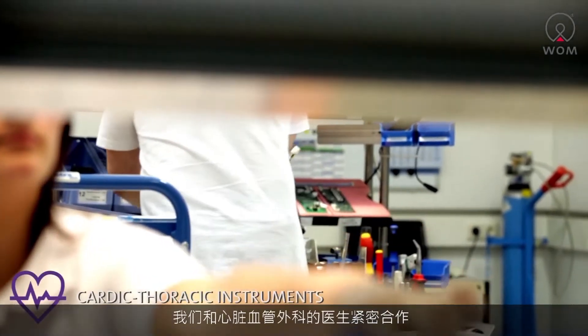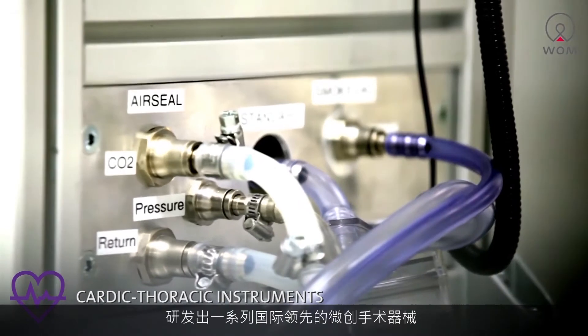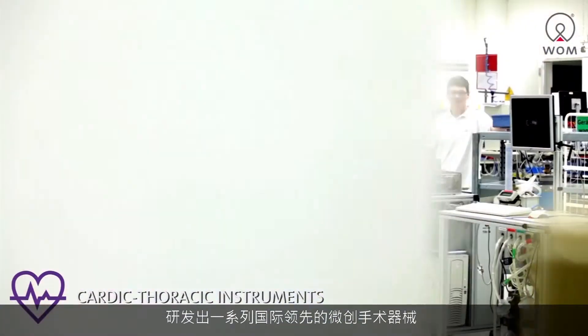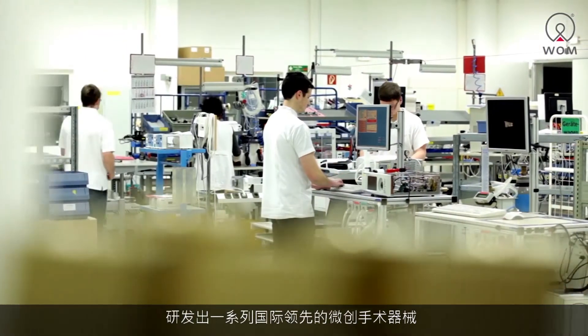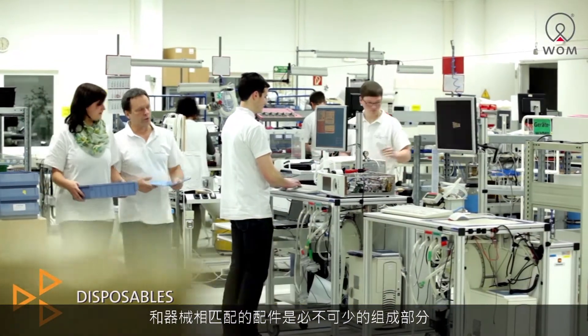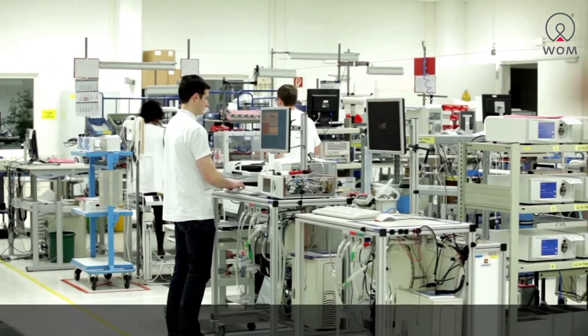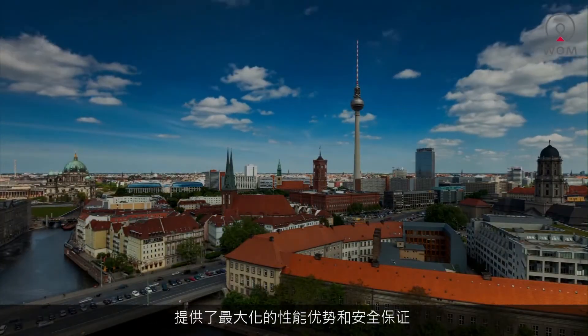Working closely with experts from heart, thorax, and vascular surgery, we develop trend-setting instruments for minimally invasive operations. Essential for our medical instruments are the right accessories. Our intelligent hose systems, in particular, provide maximum performance and security.